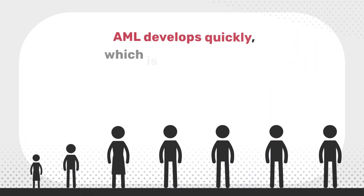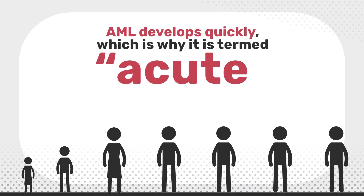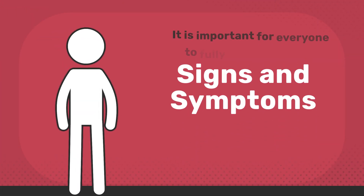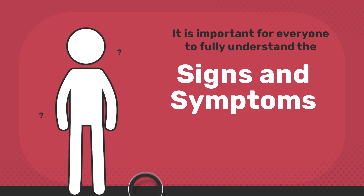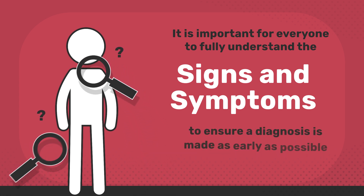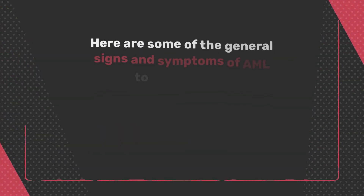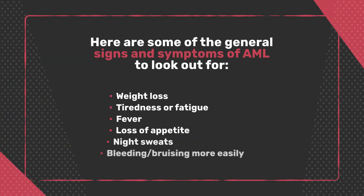AML develops quickly, which is why it's termed acute and is often diagnosed at an advanced stage. It's important for everyone to fully understand the signs and symptoms to ensure a diagnosis is made as early as possible. Here are some of the general signs and symptoms of AML to look out for.